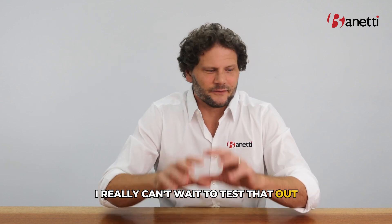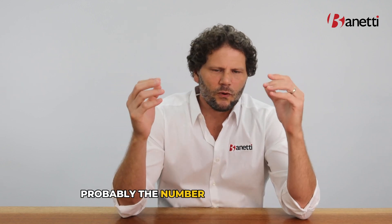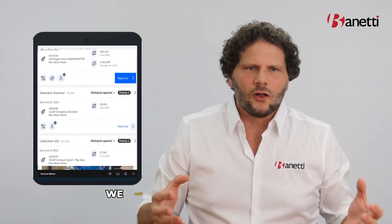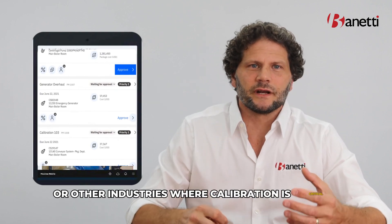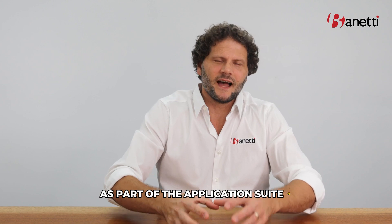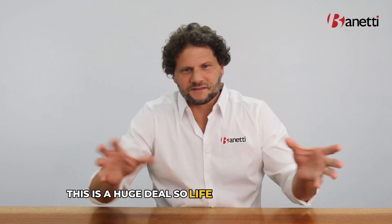Some additional things on the mobile side — probably the number one is calibration. In the process of going to the Application Suite and the new mobile platform, we lost mobile calibration. Companies in the life sciences or other industries where calibration is critical have been reticent to move because calibration is core to what they do. Well, it's out now — Maximo calibration on mobile is now available as part of Application Suite 9. This is a huge deal. Life sciences companies, if you've been sitting around waiting for this and wondering if it was really going to come out — it's here. Now's the time to get moving and plan that Application Suite 9 upgrade.